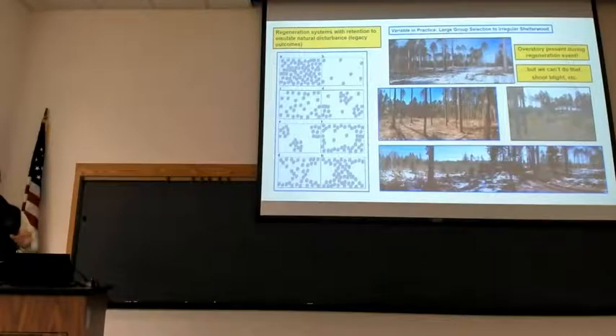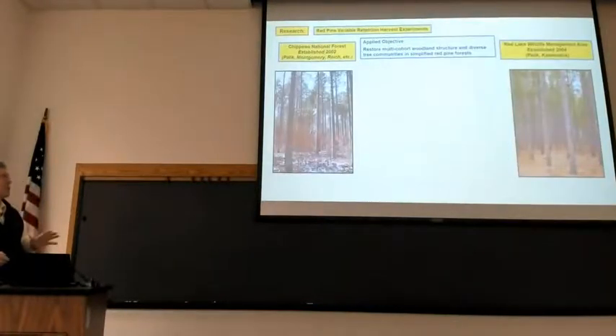If you're a good forester, you know you can't or shouldn't be doing that. We have issues with shoot blight, other diseases, and concerns about productivity losses when trying to regenerate pine systems with retention. Well, I'm not a real forester, so I've ignored that. Over the decades of my career, we've been pursuing research that does exactly that — retention experiments at big operational scale involving variable retention harvesting.